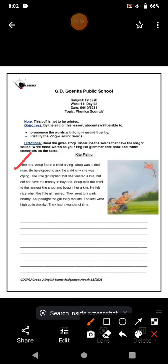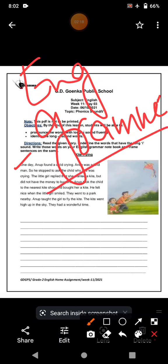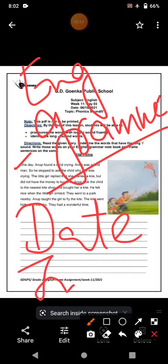You can see there are a lot of I sound words that you have to underline. Remember, you have to write those words on your English grammar notebook. When you do that, you have to mention the date and maintain your index.